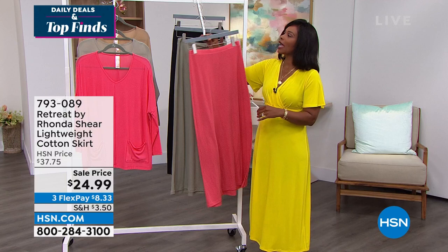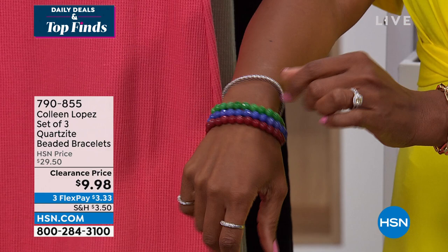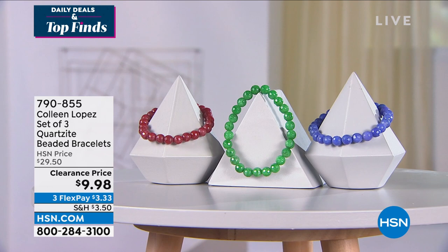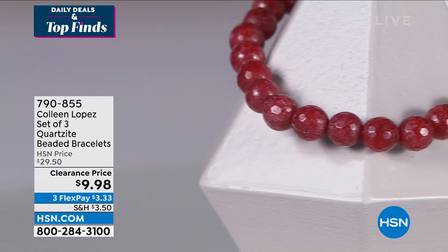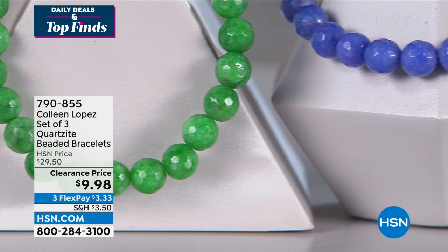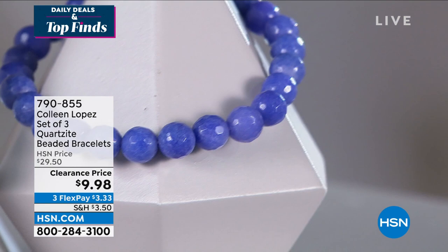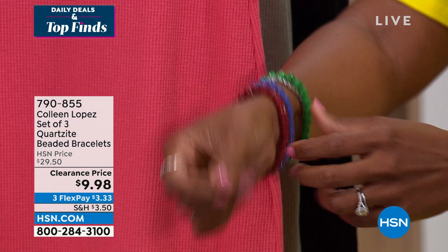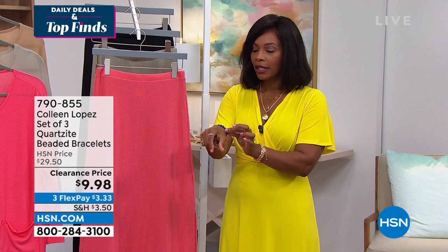Something else I slipped onto are these bracelets from Colleen Lopez — all quartzite in emerald green, sapphire blue, and ruby red. You're getting all three for $9.98. These are literally a third of the price they used to be at the regular HSN price. That breaks out to about $3 and change per bracelet. They're on a jeweler's elastic so they're easy to put on — just pop them on and you can wear one, a couple, or all three. Item 790-855 from Colleen Lopez. They're all faceted beads and would make really great gifts. We're going to take a quick break and then come back with Skin Cosmetics.